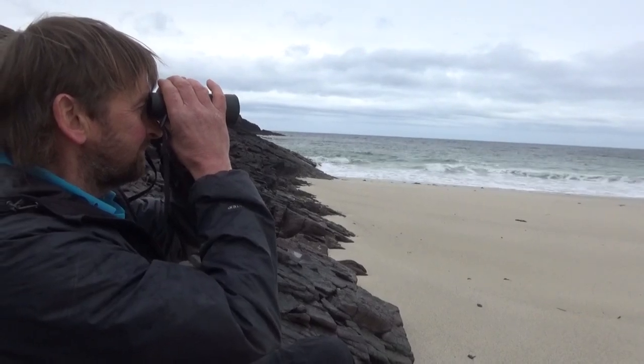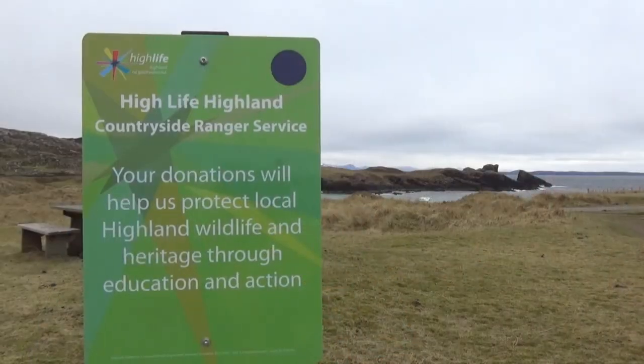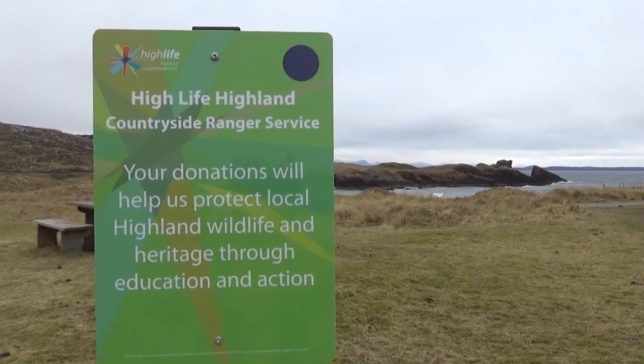The ranger service works under the operation of the charity Highlife Highland. We rely on donations for our events and things like that, so if you're coming up to the Highlands and want to get involved in a guided walk with the ranger service, please consider giving a donation to our work — it'll go back to helping the wildlife in this area.